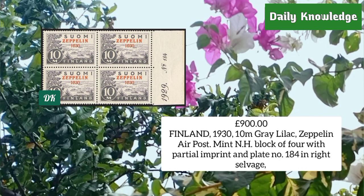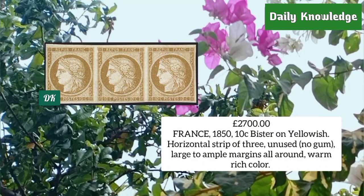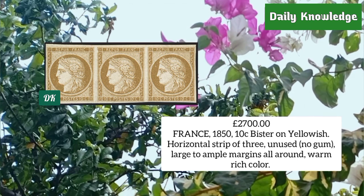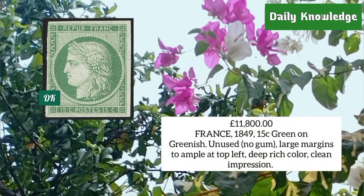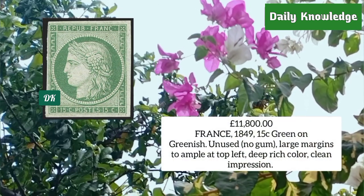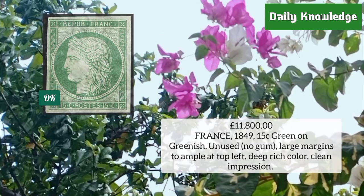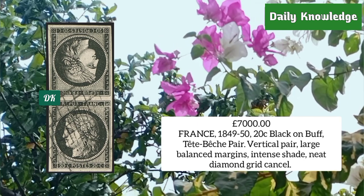France 1850, 10 cent bistre on yellowish, horizontal strip of three, unused with ample to large margins. France 1849, 15 cent green on greenish, unused without gum, large margins and deep rich color.